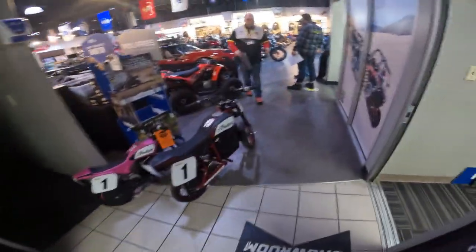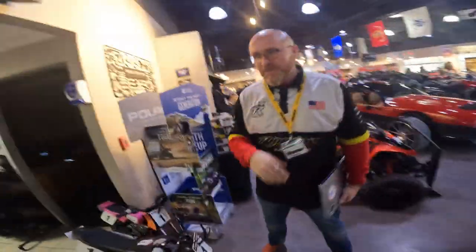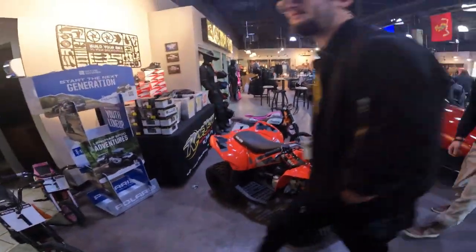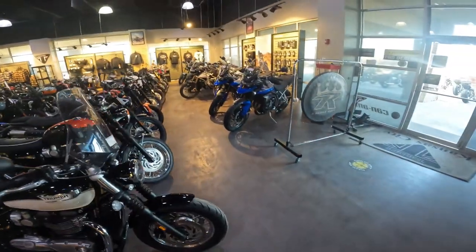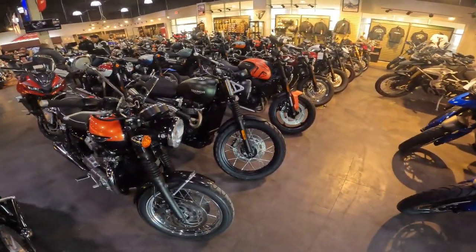Over to the main showroom — hey Nick, how you doing? Good to see you, brother. He's my salesman right now, so be nice to us! This is like their main showroom for their Triumph motorcycles. You can see they've got their adventure bikes — these bikes are absolutely awesome — and the Triumph Tridents.